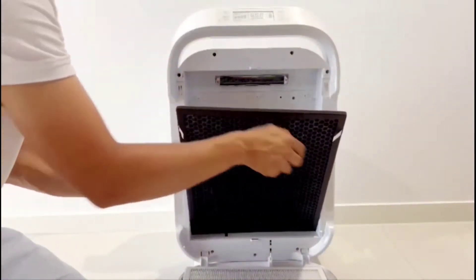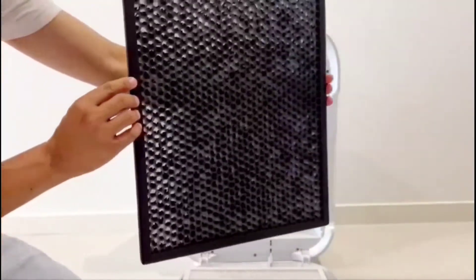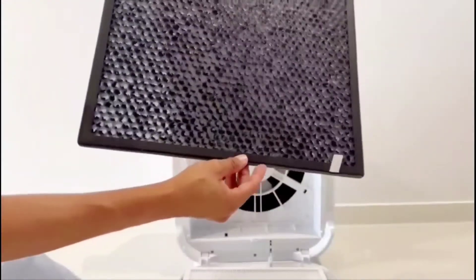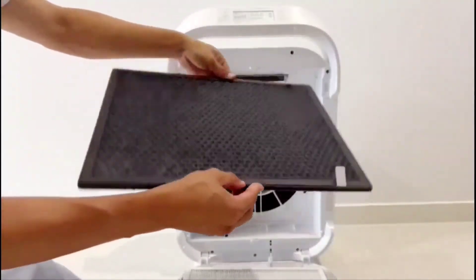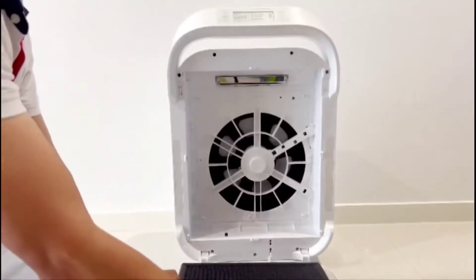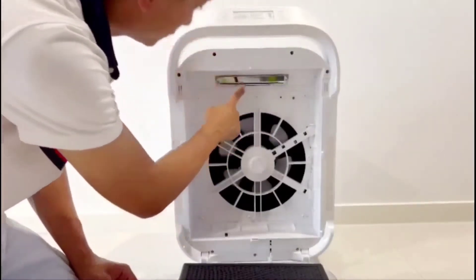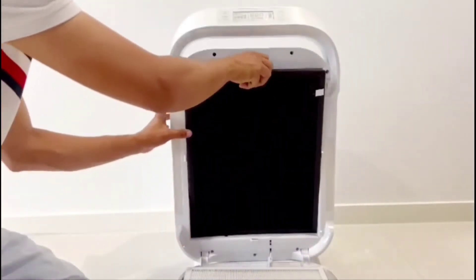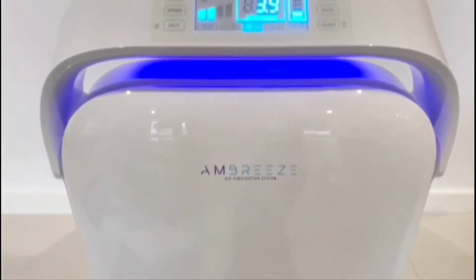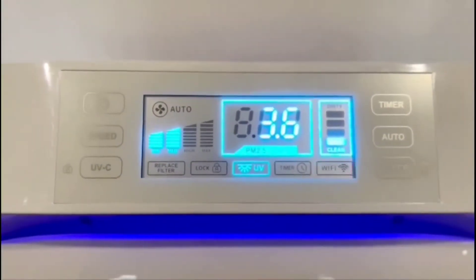The third stage is the activated carbon filter. It removes household odors and filters volatile organic compounds such as cleaning products, drying paint, and some gases from cigarette smoke. Number four is UV-C light. It destroys germs, some bacteria, and fungi such as mold toxins.